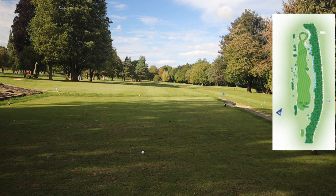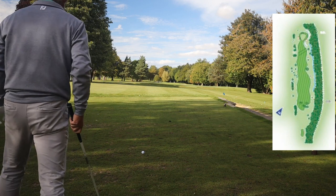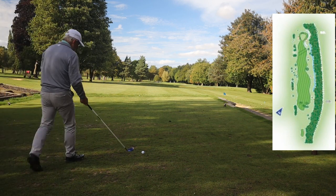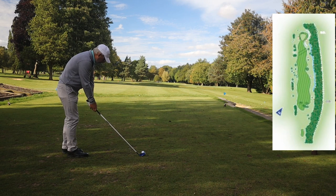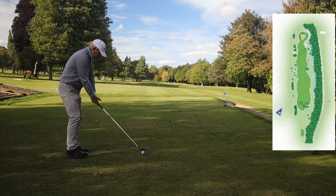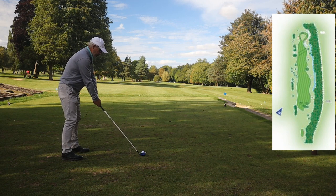Hello and welcome to another Hairy Golfer video at Lillibrook. First I want to shout out three Essex boys that I met on the tee — they're down there on the green. They came up on a golf holiday and they played Lillibrook because they found one of my videos.